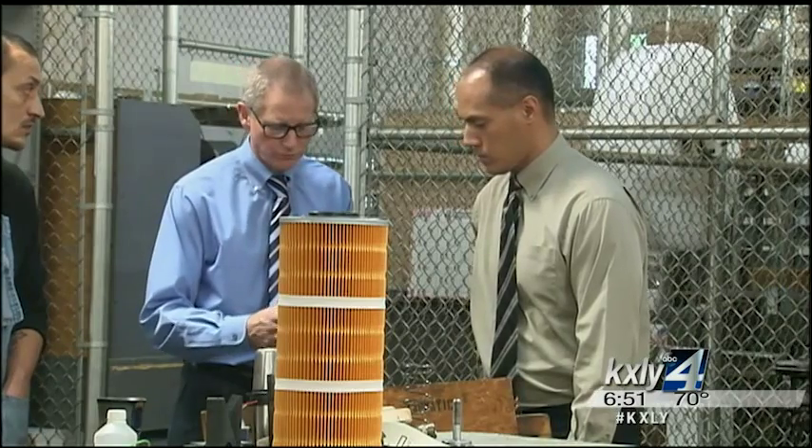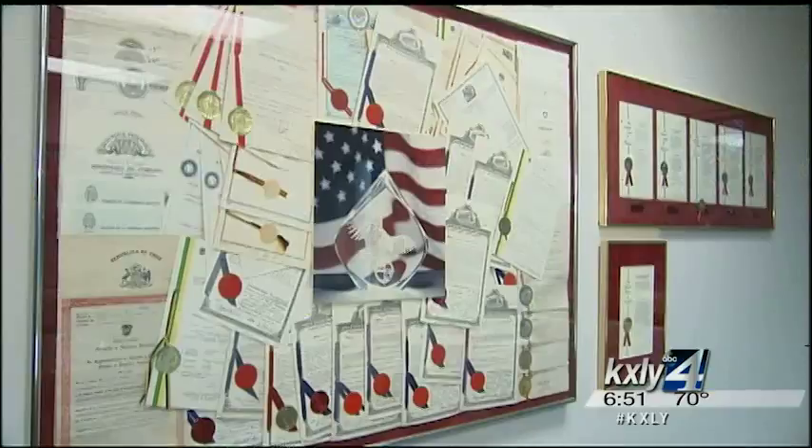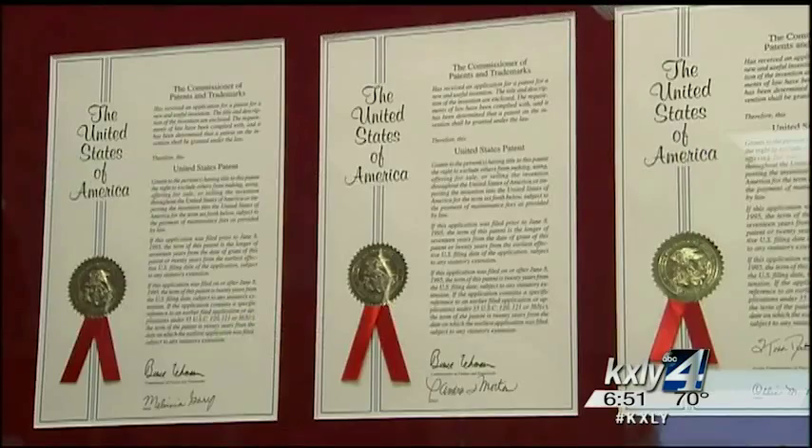Andrew's grandson Mark Johnson now runs the family business, which includes 22 employees and a wall full of patents. Over the years we've had more than 50 patents, and we continue to have new patents every year.